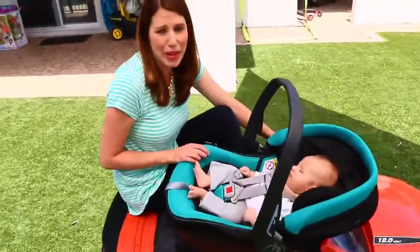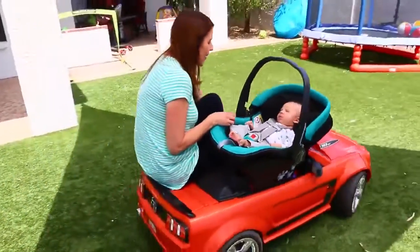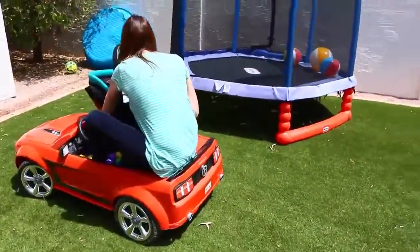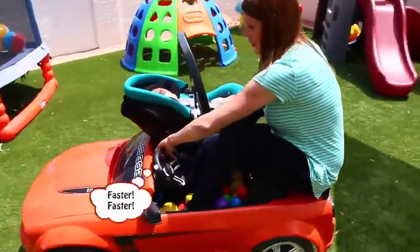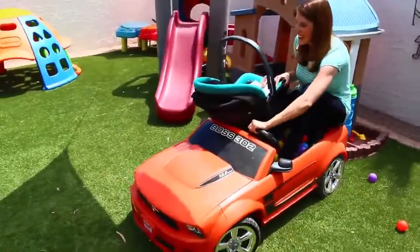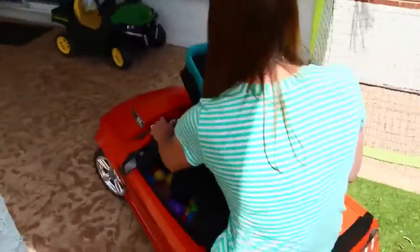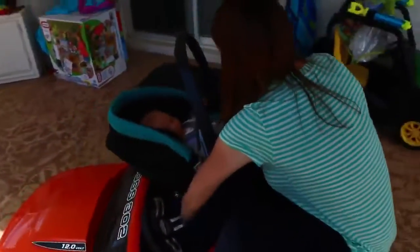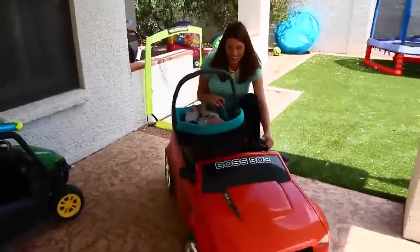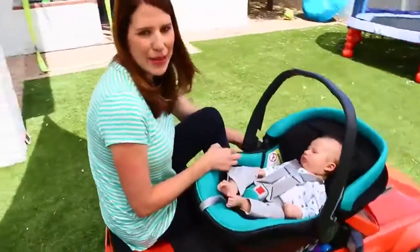I think baby Adam is really excited — are you happy? You want to ride? I'm hoping I'm a good enough driver, but we'll be very careful and very slow, so let's go! We gotta reverse — kick it in here — there we go. It's hard with all the balls inside. Woohoo! There we go, he's really smiling! We're going two miles per hour. Okay, I think that's enough — his siblings are going to be totally jealous. They never got to do this when they were babies!